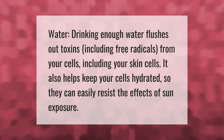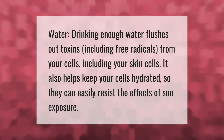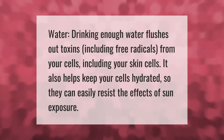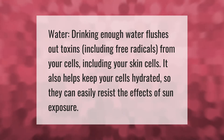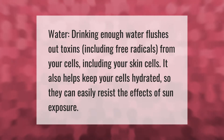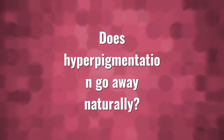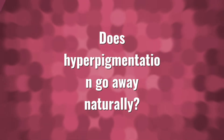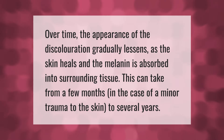Water: drinking enough water flushes out toxins, including free radicals, from your cells including your skin cells. It also helps keep your cells hydrated so they can easily resist the effects of sun exposure.